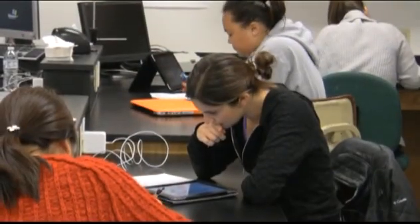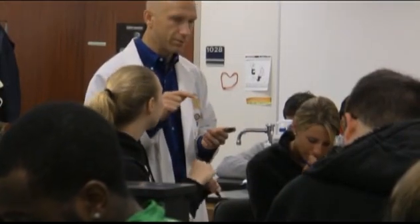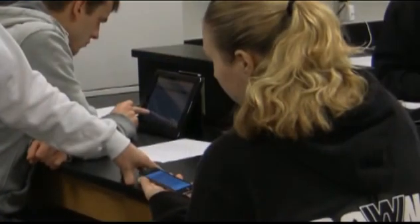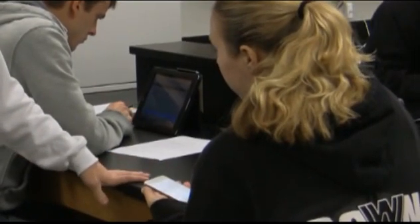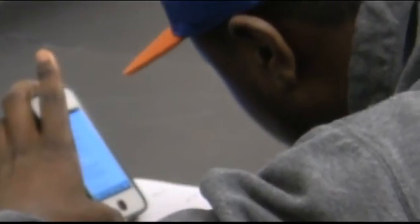They can look on instructor-approved websites and use instructor-approved apps to help them figure out the diagnosis. Once they've gotten the correct diagnosis we check it, then they move on to solving the rest of the case study — filling in information about additional risk factors for the disorder, answering questions about the etiology and pathophysiology, and looking up common treatments, all on their iOS handheld devices.